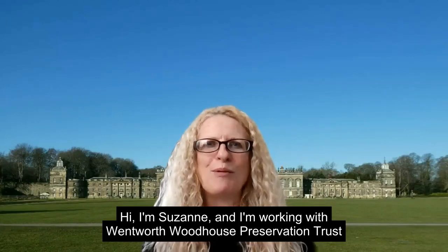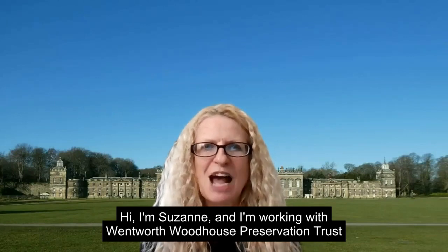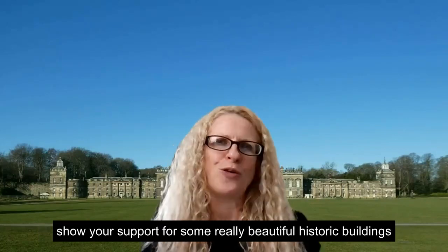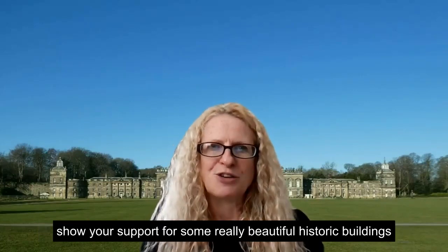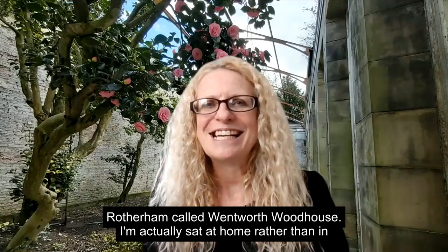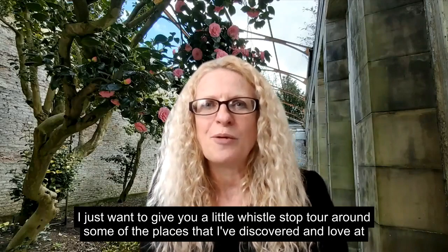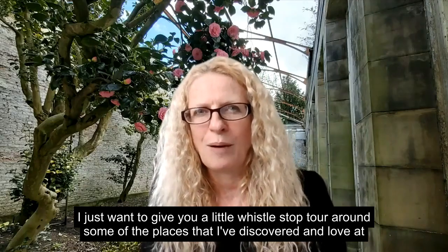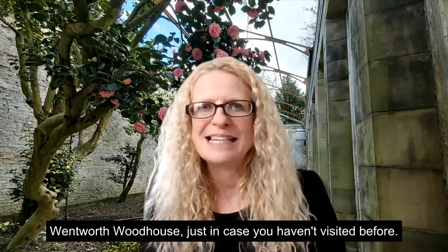Hi, I'm Suzanne and I'm working with the Wentworth Woodhouse Preservation Trust. We'd like to invite you to get creative with us this summer and show your support for some really beautiful historic buildings at this amazing place in Rotherham called Wentworth Woodhouse. I've sat at home rather than Wentworth's beautiful Camellia House, and I just wanted to give you a little whistle-stop tour around some of the places that I've discovered and love at Wentworth Woodhouse, just in case you haven't visited before.